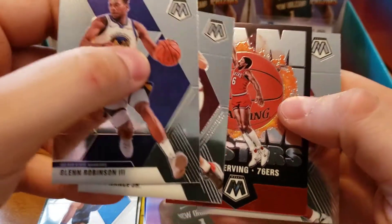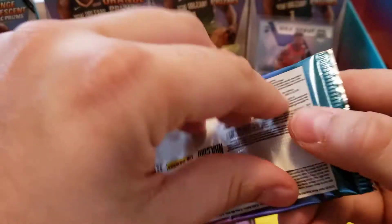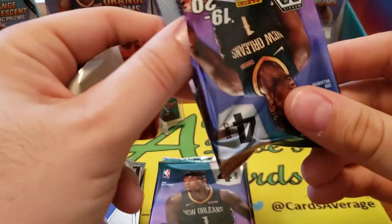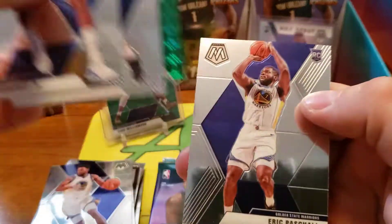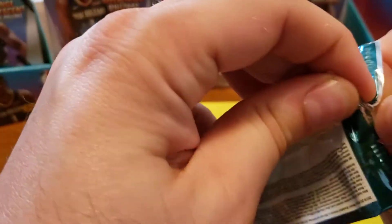Jam Masters: Julius Erving, Dr. J, and a Dwyane Wade Team USA. Looks like we got a green mosaic in here as well. So we got Tim Hardaway Jr., Victor Oladipo, Karl Malone green mosaic, and Eric Pascal from Villanova. Pascal's kind of interesting - don't know if he's actually pretty good or if he just puts up numbers because the Warriors are terrible this year and he got minutes.